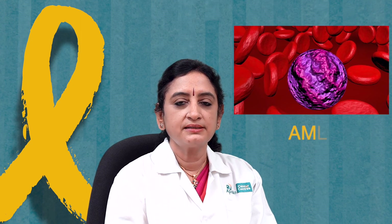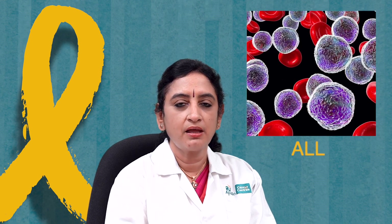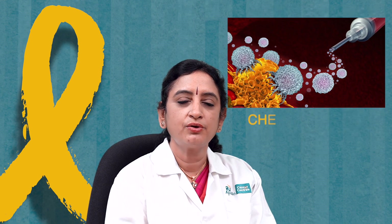Blood cancers are a huge part of the transplant service that we offer. Blood cancers can be acute myeloid leukemia, lymphoblastic leukemia, or chronic myeloid leukemia. The majority of children we try to cure using chemotherapy, but there will be a small group where the cancer has recurred — called relapsed ALL or relapsed AML — or chronic myeloid leukemia CML not responding to chemotherapy tablets like imatinib or dasatinib.